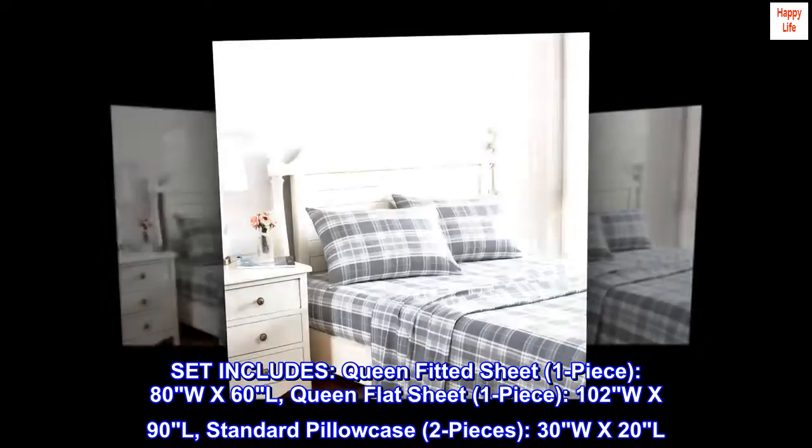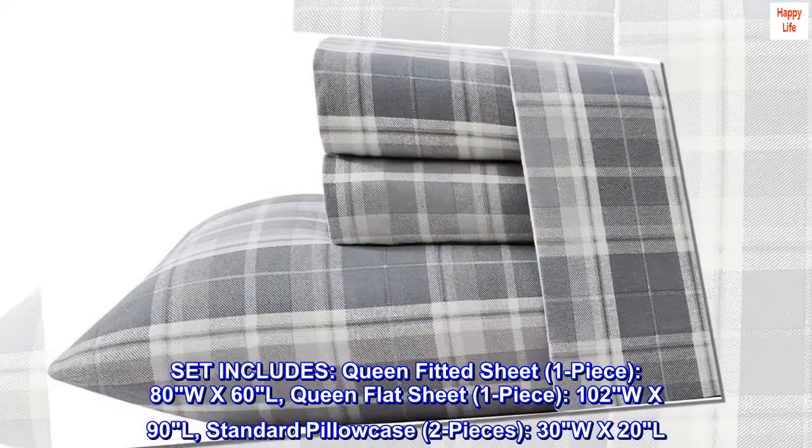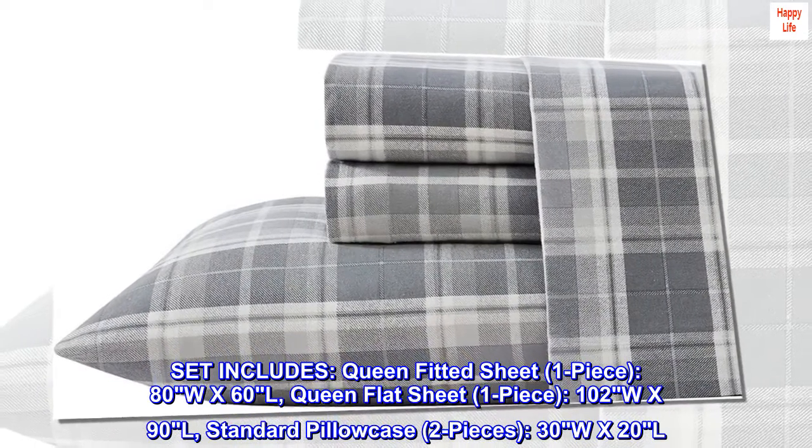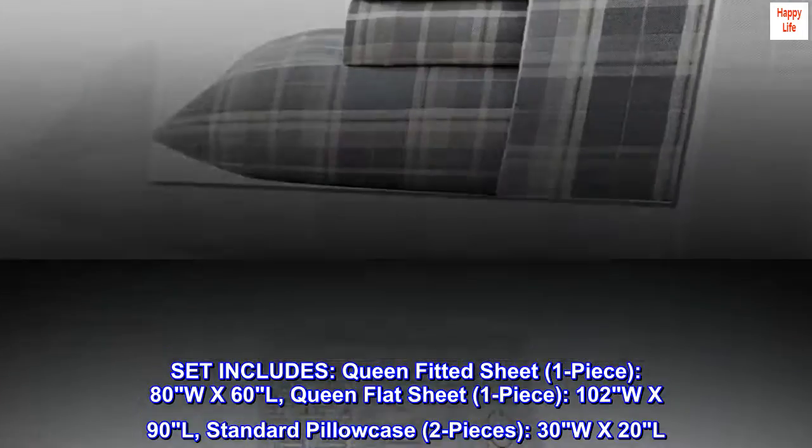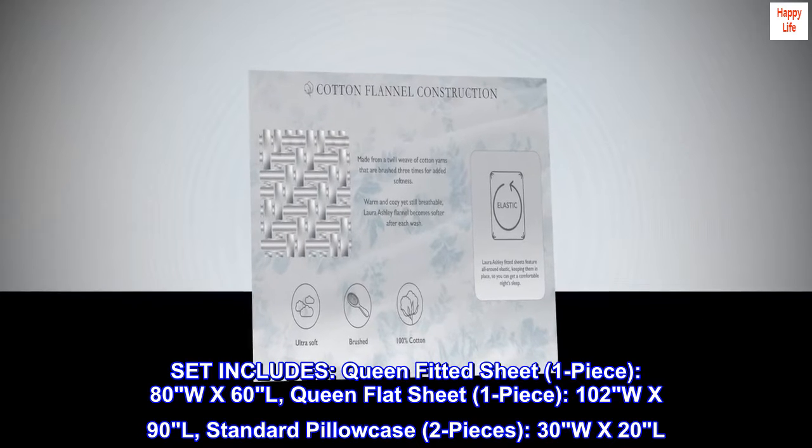Set includes: queen fitted sheet, one piece, 80W x 60L; queen flat sheet, one piece, 102W x 90L; standard pillowcase, two pieces, 30W x 20L.